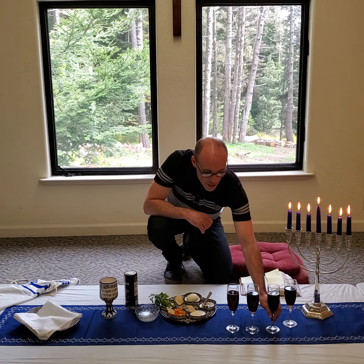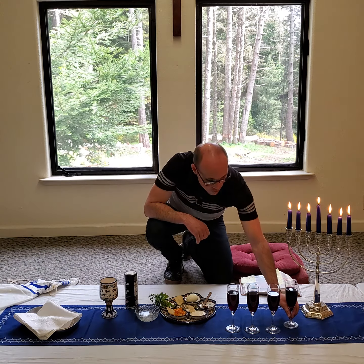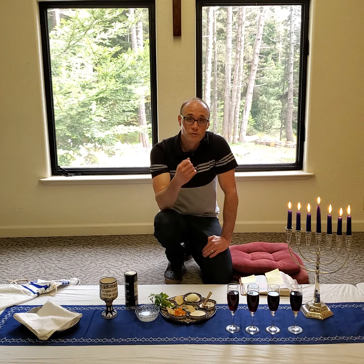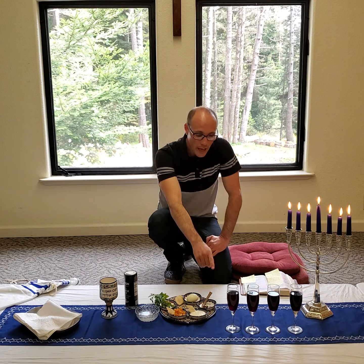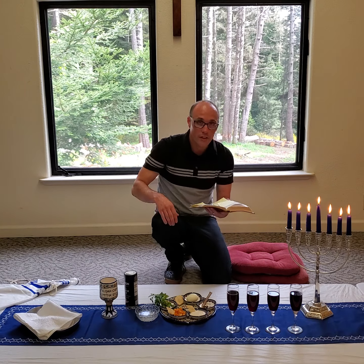The third cup is known as the cup of redemption — we are going to read about that particular cup just a couple of verses down. And then there is the fourth cup, which is the cup of praise. It's used at the very end of the meal in celebration, in praising God for His great deliverance and His redeeming work. So again, this first cup — Jesus set apart this meal with His disciples. But we go on from there, and we'll come back to the third cup in just a moment.